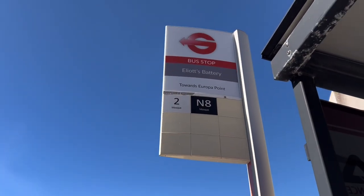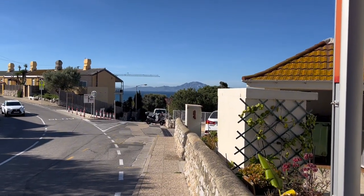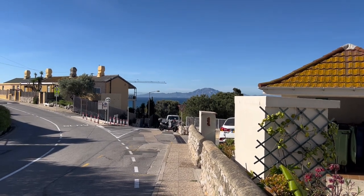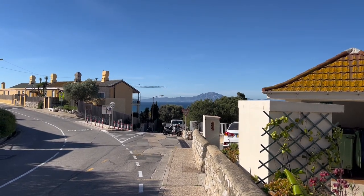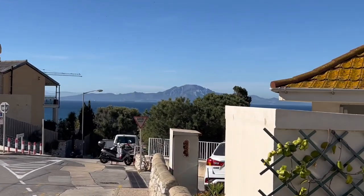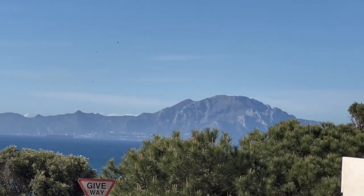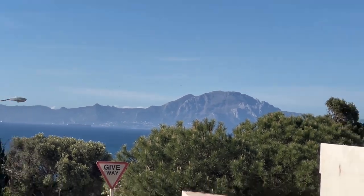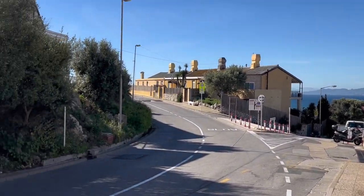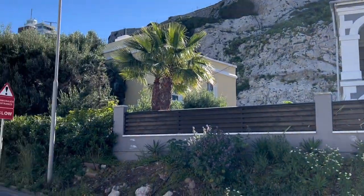I decided to come out here because this part of Gibraltar we didn't explore and it's just beautiful. I'm admiring the view of Morocco at this moment, it looks so pretty. Look how clear it is today. The weather is lovely and it's not as blowy. And I was thinking to go this way.